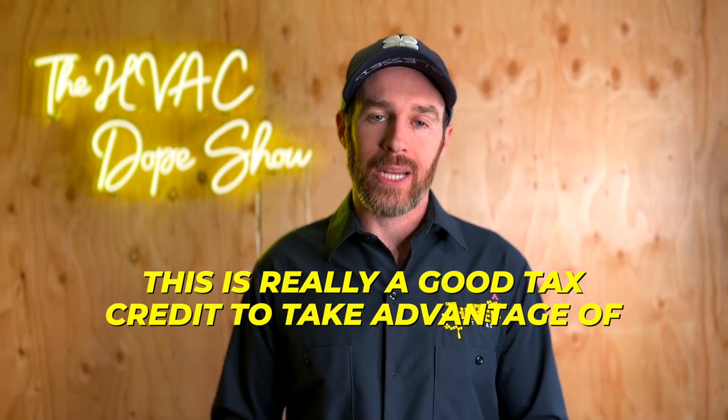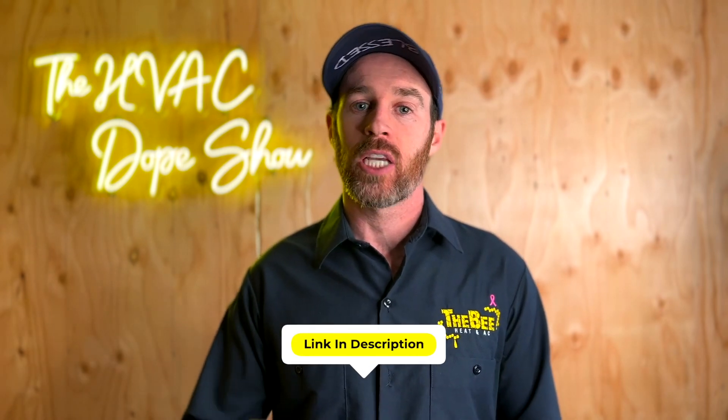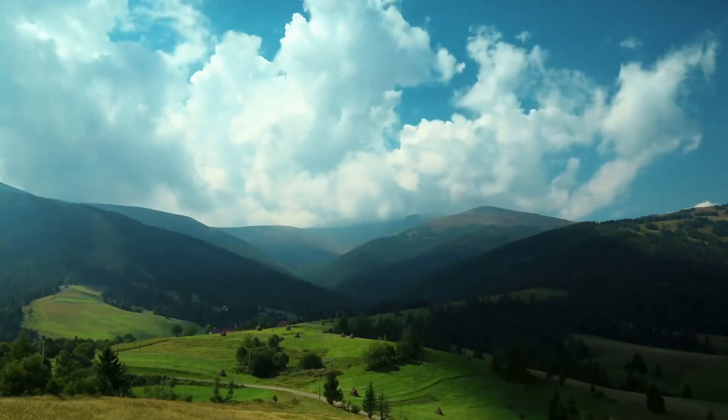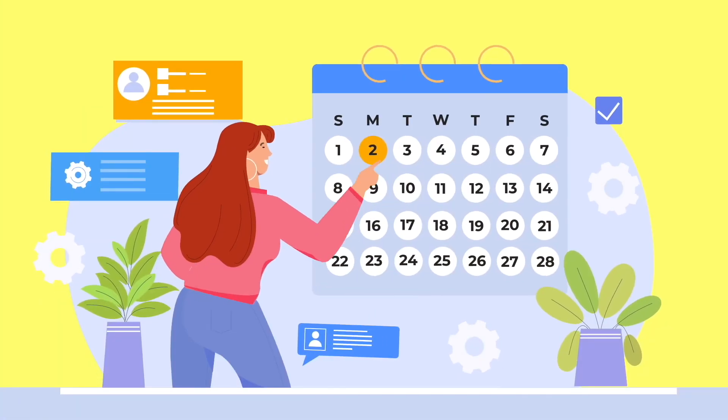The bottom line is this is a good tax credit to take advantage of. The equipment that qualifies is actually better equipment for your house. If you've been on the fence about a high efficiency heat pump, the best thing to do is watch the linked videos and decide for yourself. In addition to tax savings, make sure it makes sense for your situation, your home type, and your climate — there should be an actual benefit above and beyond just the tax credit.